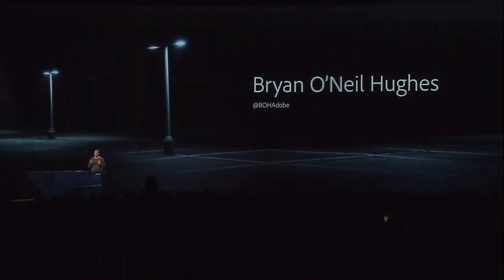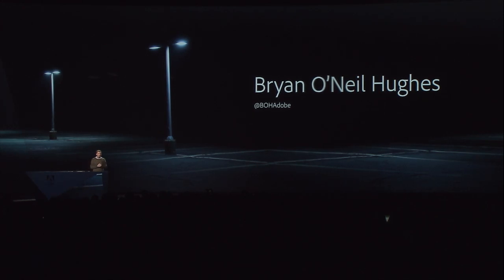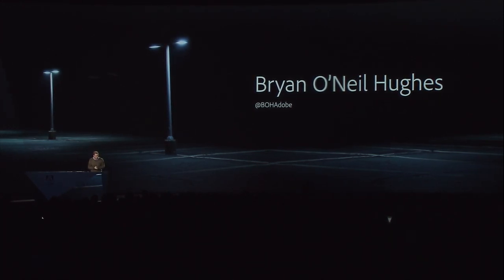Thanks everyone. Last year I followed Jason Levine, and for very obvious reasons I asked if I could please not do that again — it's an impossible act to follow. And they said, yeah, no problem. This year you're going to follow the most iconic animated character of your lifetime. So either this is a really elaborate practical joke, or they believe that I have something interesting to show you. I certainly believe I do. So let's jump right in with photography. I want to start with Lightroom Mobile.